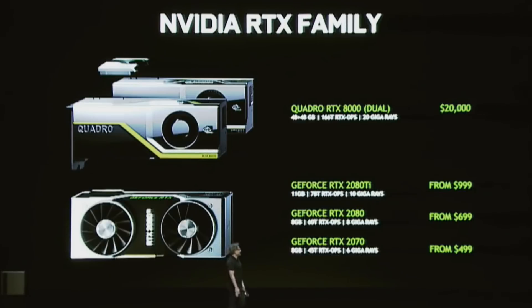We are already bashing the price of these cards. It doesn't matter if the performance isn't twice as fast with DLSS — we already know we're paying a premium.